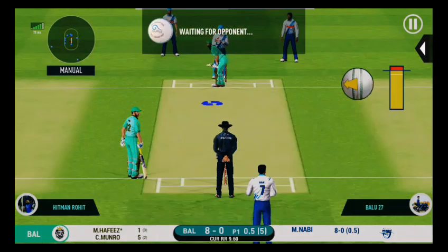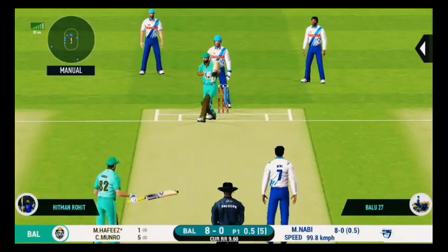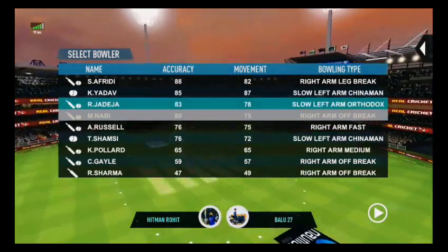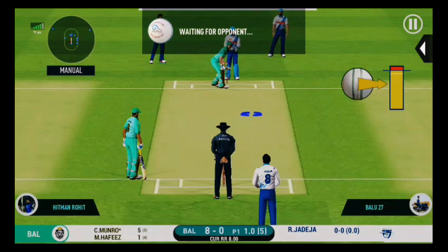The bowler looks charged up and is bowling good lines. This is beautiful to watch, he is making the ball talk. Spinner brought back from the other end. Captain going for wickets, slips in place.